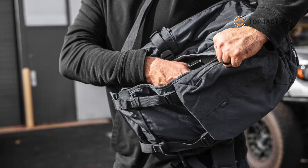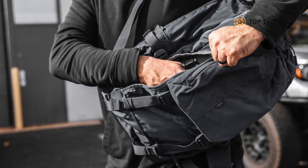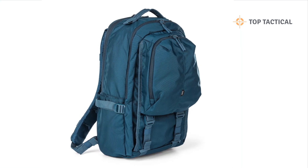Versatility. Whether you're heading to the office, going on a hiking adventure, or simply need a reliable EDC bag, the LV18 is up to the task.